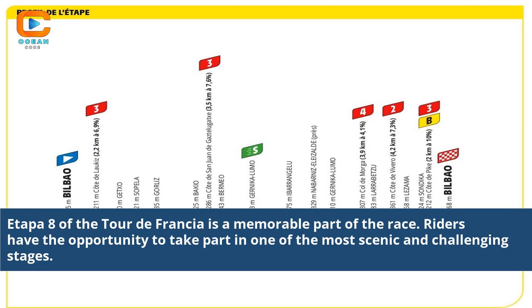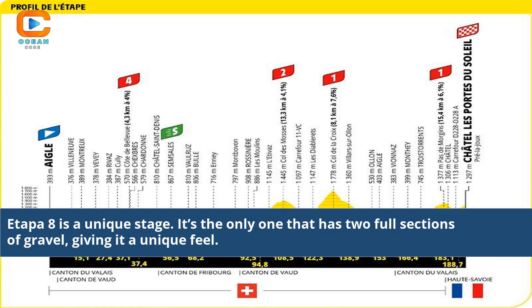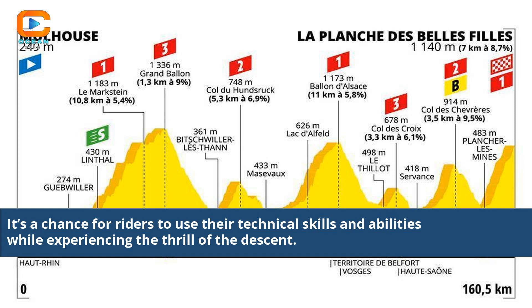Etapa 8 of the Tour de Francia is a memorable part of the race, offering one of the most scenic and challenging stages. It's the only stage that has two full sections of gravel, giving it a unique feel and providing riders with a chance to use their technical skills while experiencing the thrill of the descent.